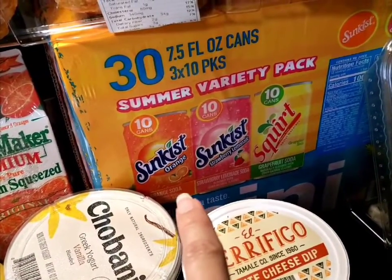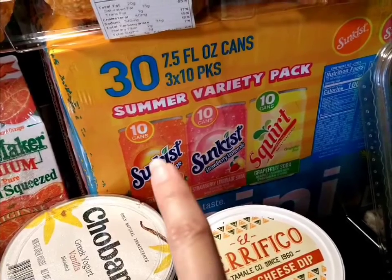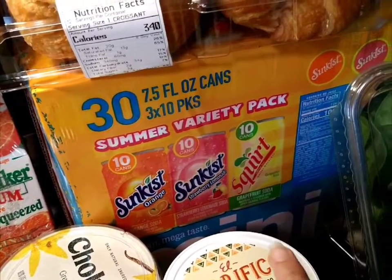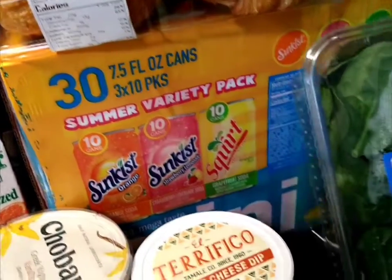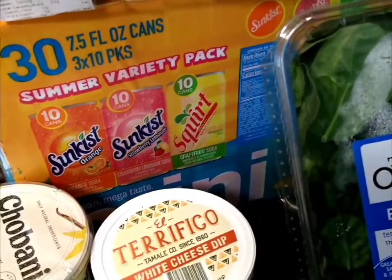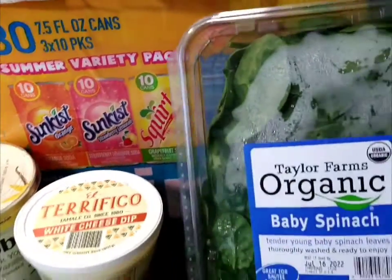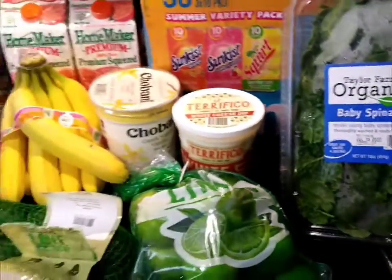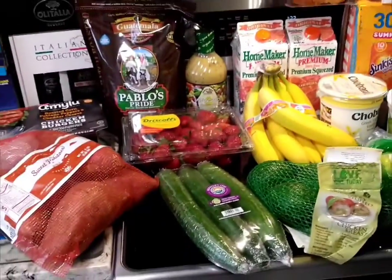Here is a variety of sodas — these are the mini ones. You have Sun Kissed orange, strawberry lemonade, and the grapefruit soda Squirt. A lot of tequila drinks are mixed with that too, so it comes out really good. And organic baby spinach — I think that is pretty much it.